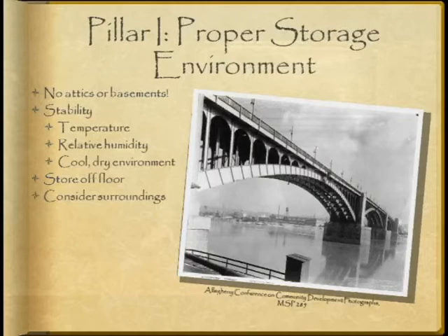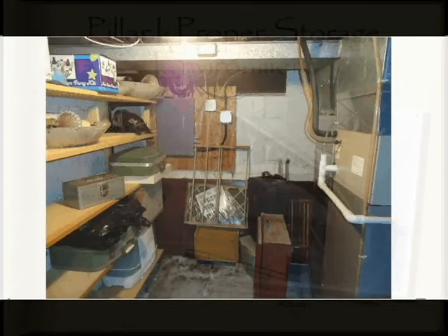All too often, our family collections have found homes in the nook of an attic or the corner of a basement or garage. I myself am guilty of this.